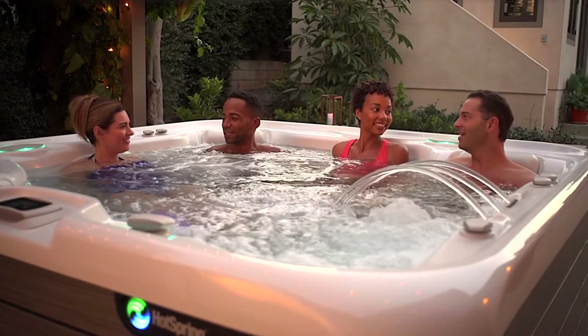Of course, the upfront cost should be compared with the long-term value of spa ownership. It's important to consider the many ways you'll benefit from your hot tub and how many years of enjoyment it will bring you.